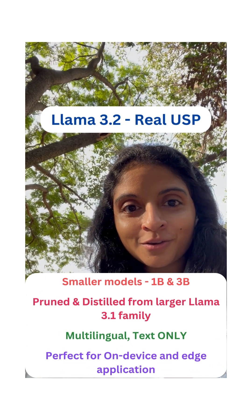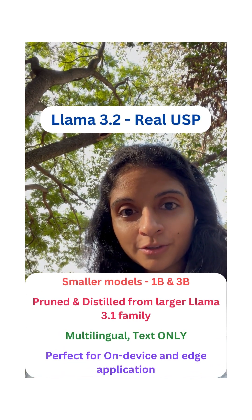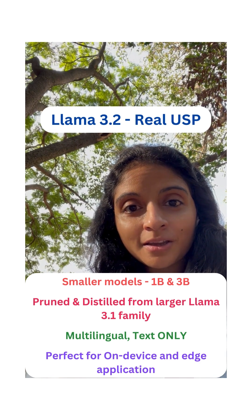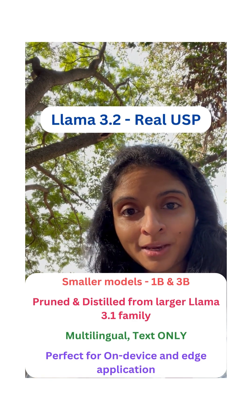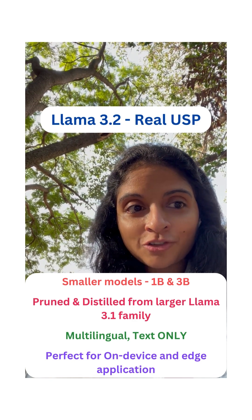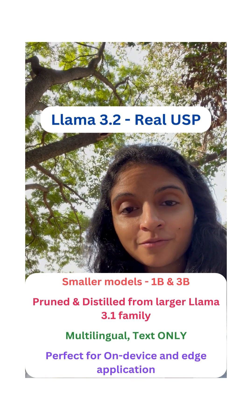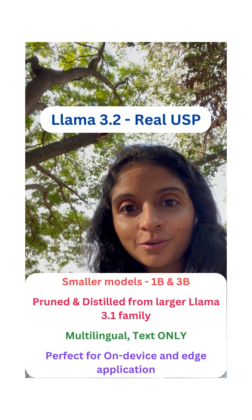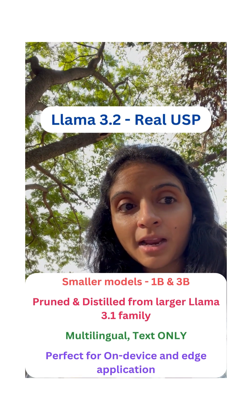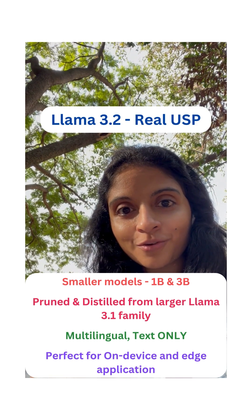But here's the real USP: Llama 3.2 offers smaller fine-tuned models that have been pruned and distilled to 1 billion and 3 billion sizes. These are multilingual and text-only. These lightweight champions are designed for on-device and edge applications, which means that you can use them for tasks like summarizing messages right from your phone.